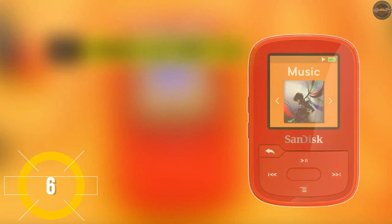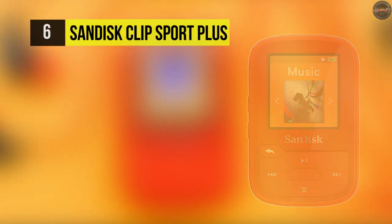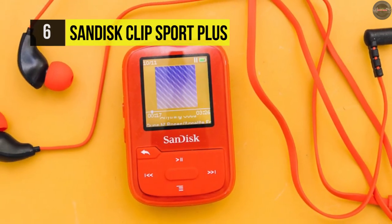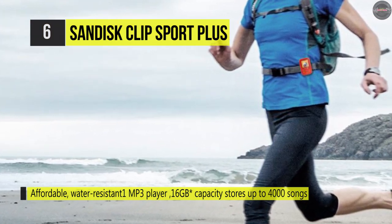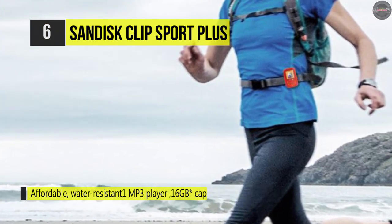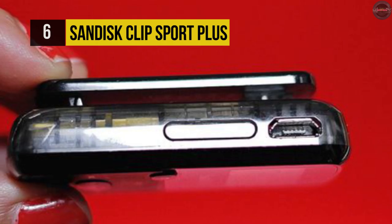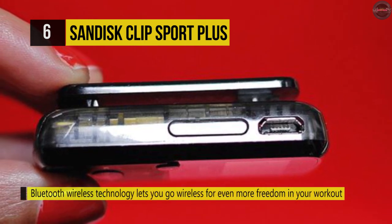Number six is the SanDisk Clip Sport Plus. Work out to the music you want with the black SanDisk 16-gigabyte Clip Sport Plus. This lightweight digital audio player is equipped with 16 GB of flash memory, allowing you to store as many as 4,000 songs. It has a convenient clip designed to keep the device secure even when you're working out, and features a 1.44-inch color LCD screen.